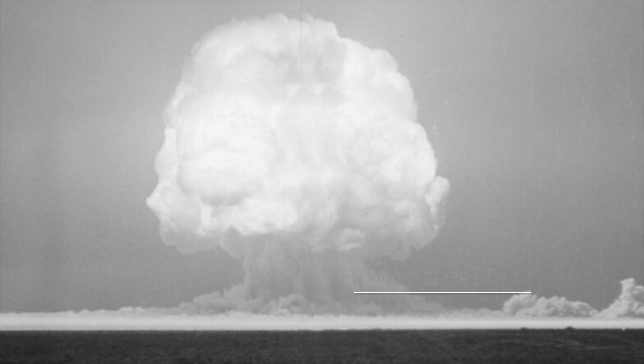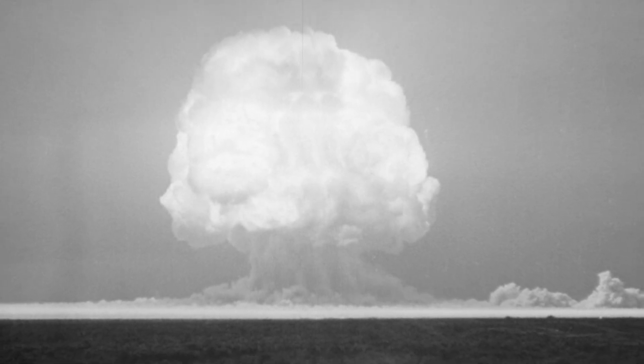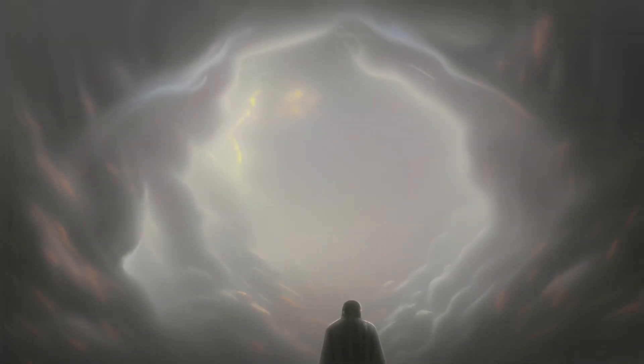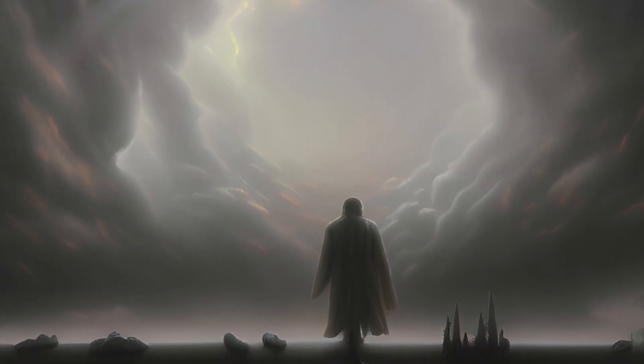Oppenheimer disclosed that on that moment of the first ever nuclear explosion, called Trinity, the words of the Hindu holy book the Bhagavad Gita went through his mind: 'Now I am become death, the destroyer of worlds.'